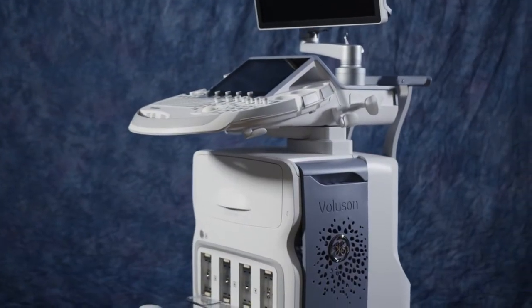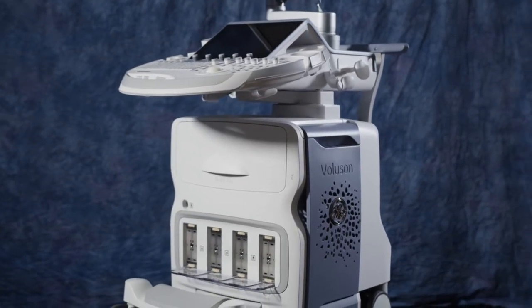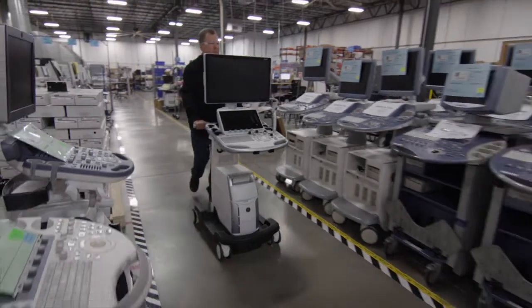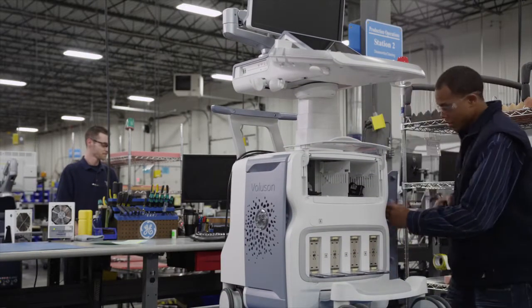GE Healthcare Gold Seal, delivering the quality and value you expect. We know health systems strive to improve efficiencies while reducing costs. The Gold Seal process refurbishes imaging systems and parts with acceptable and documented service histories.